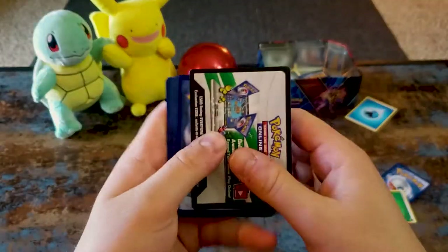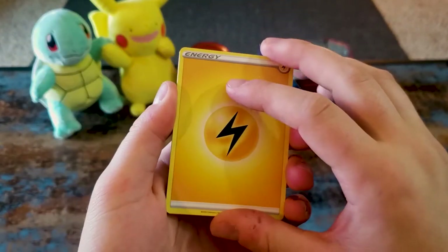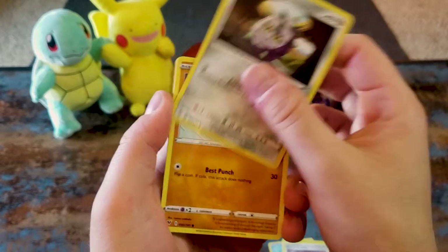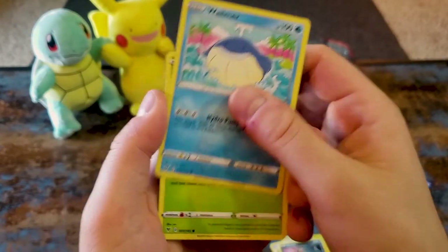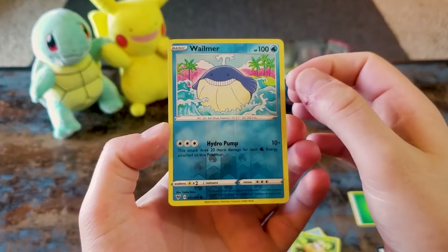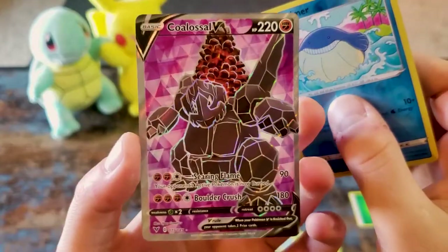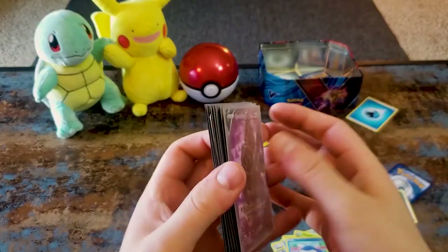Nice one. Alright guys, this is the Vivid Voltage pack — one I'm really quite excited about. Let's see if we can pull a Pikachu. Cramorant, Kakuna, Ferroseed, Riolu, Sandile, Whelmer, Weedle. Somebody give me a drum roll — it's not the Pikachu but it's something. A Flapple Colossal V! Look at the background of that — that's pretty cool. Nice one, that's not a bad haul. Didn't get my shiny Pikachu but I only had two packs so I wasn't holding out much hope.